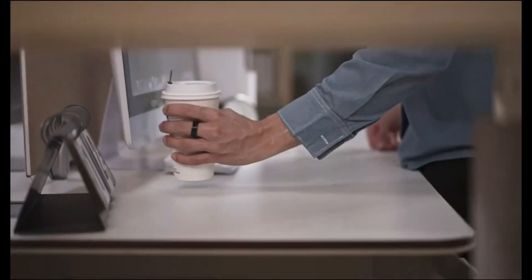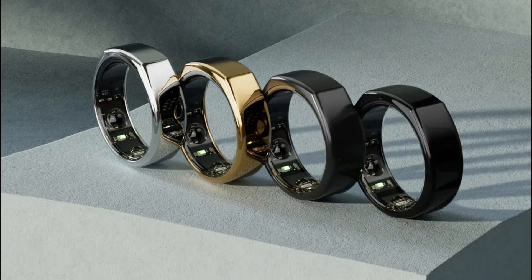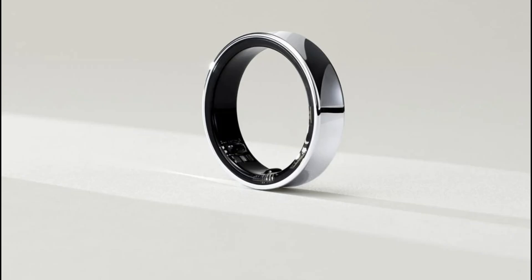Dr. Han Pak hinted at the Galaxy Ring's capabilities, mentioning sleep insights based on heart rate, movement, and respiratory indicators. Samsung's partnership with Natural Cycles will extend to the Ring, putting it in direct competition with the Oura Ring. The Galaxy Ring will introduce a new health metric called My Vitality Score, based on factors like sleep, activity, and heart rate. Ring owners will also receive health updates and tips through booster cards, part of Samsung's larger vision for ambient sensing.